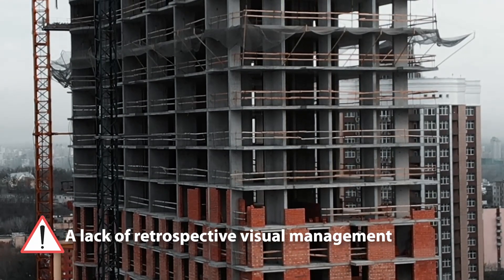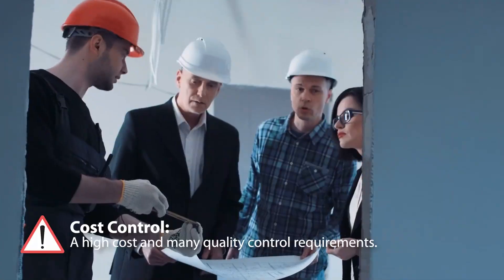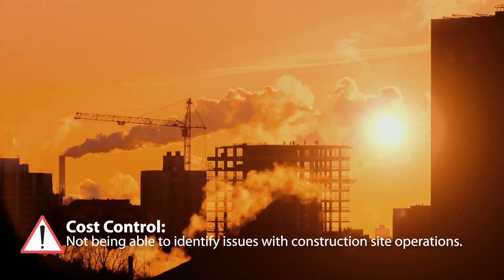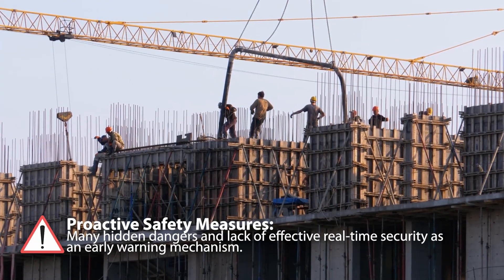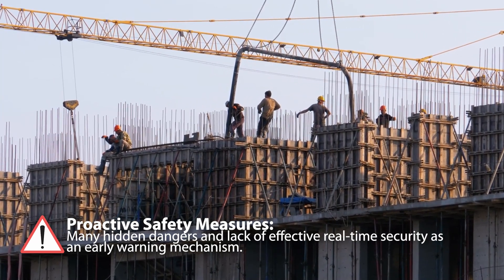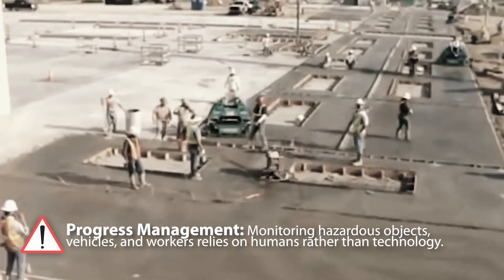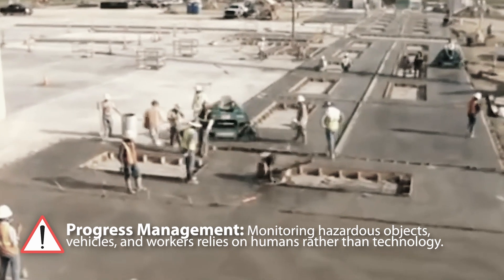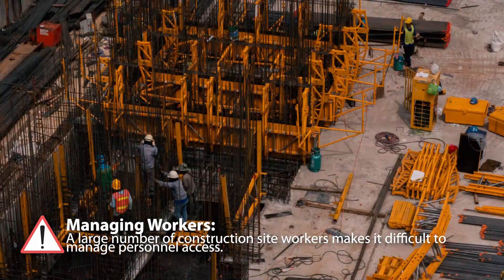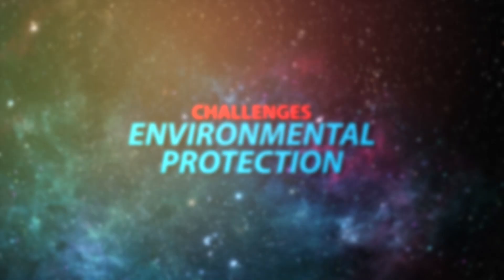There is also a lack of retrospective visual management and a high cost of quality control. Challenges for on-site management include cost control, identifying issues quickly with on-site operations, and proactive safety measures. There are many hidden dangers and a lack of effective real-time security as an early warning mechanism. Progress management — monitoring hazardous objects, vehicles, and workers — typically relies on humans rather than technology. Managing a large number of construction site workers makes it difficult to manage personal access and real-time attendance.